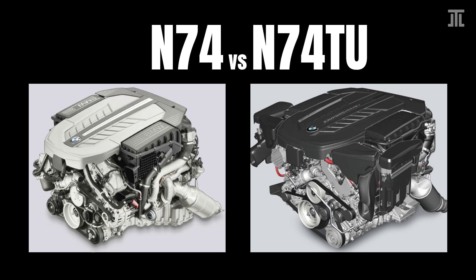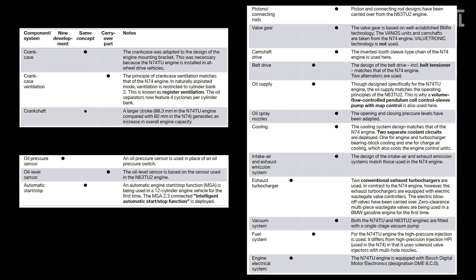BMW's N74 is the most technologically advanced V12 engine in a road car, even though it was introduced over a decade ago. Thanks to its more conservative design compared to the N54 and N63, BMW is able to keep it in production with exactly one technical update: the N74 TU, which arrived in 2016. Today, I briefly examine the changes made in the N74 TU in five areas.